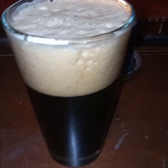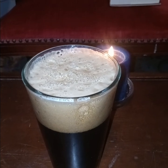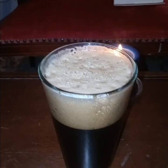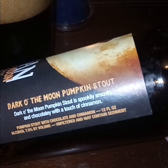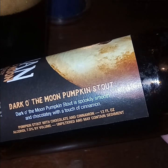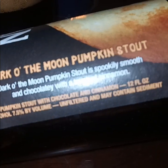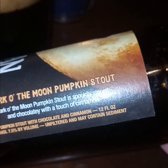Obviously, it's a rather dark beer — not a wholly complex one, but it's a dark beer nonetheless. Dark of the Moon Pumpkin Stout is spookily smooth and chocolatey with a touch of cinnamon. Yeah, I can taste it. 7.5%.